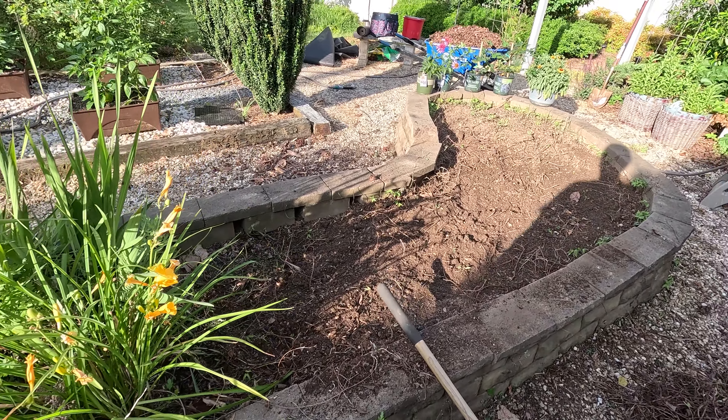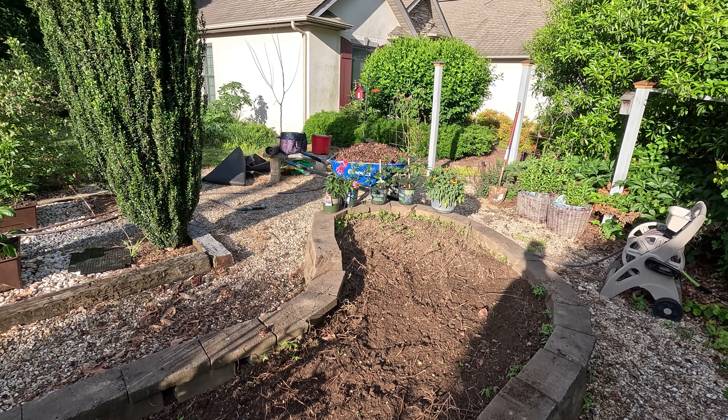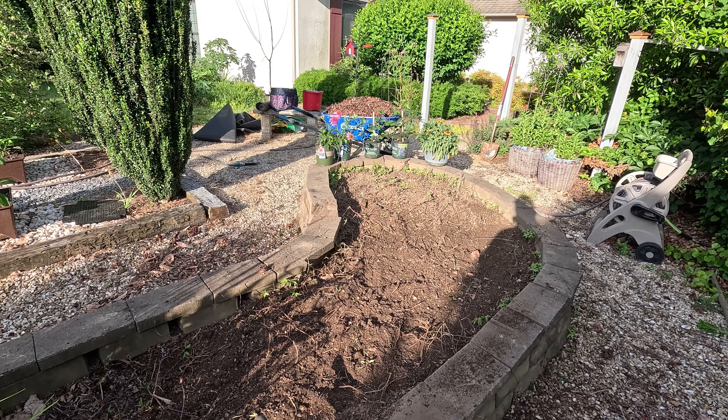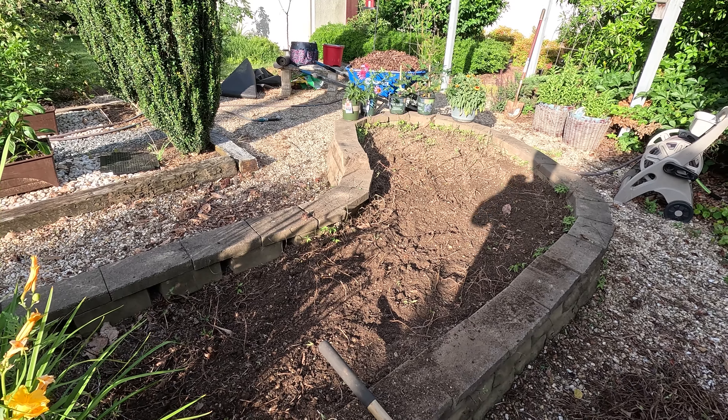We're gonna put some barrier down, and I'm gonna use old leaves — you can see that wheelbarrow over there, it's got a bunch of old leaves in it. We're gonna use that for mulch. Put a weed barrier down and then plant some flowers and stuff in here. So this is just the before shot — we'll show you the after shot in a little bit.